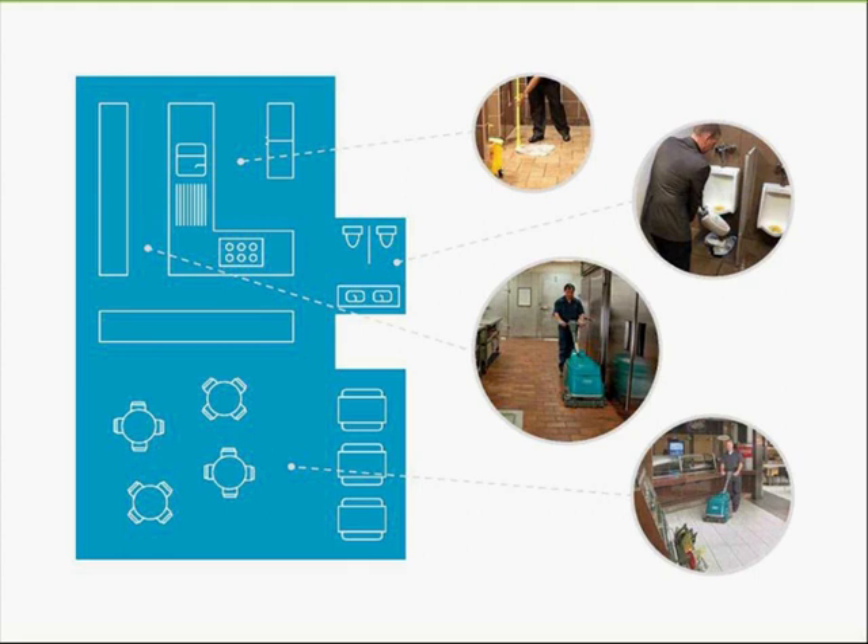This is where technology can help you. Utilizing mechanized cleaning tools like floor scrubbers, vacuums, carpet and upholstery cleaners helps achieve the goal of a cleaner, safer restaurant. They also allow you to optimize your labor demands by increasing efficiencies, saving time, and even reducing soap usage.